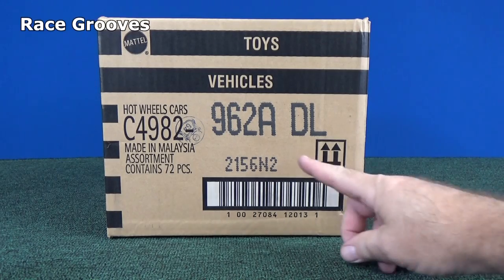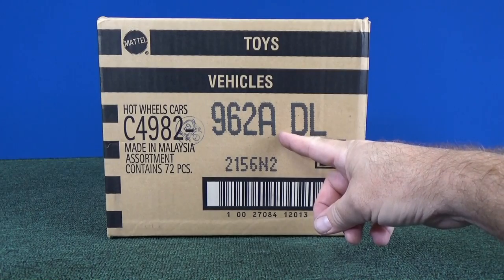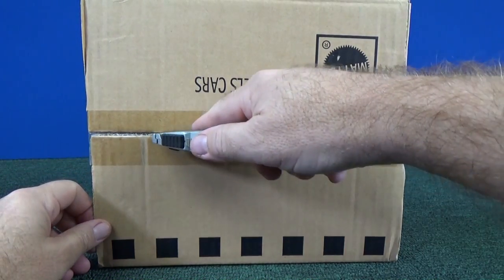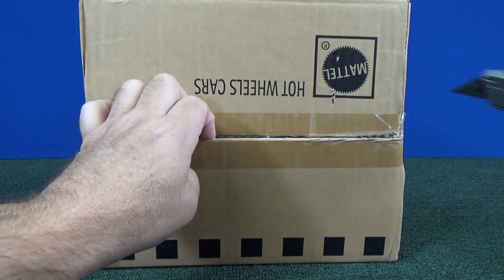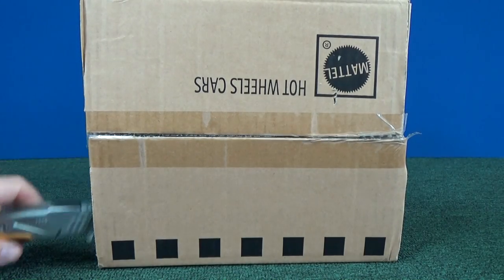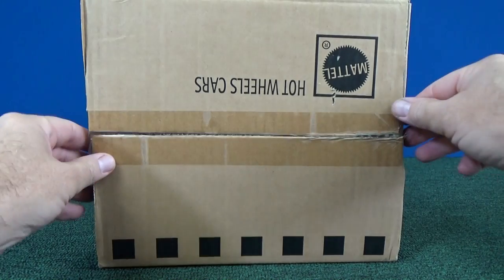Hello, thank you for tuning in to Race Crews. We have an A case — this is the first case of the year. Not the calendar year, but the model year. These are going to be 2017 A case cars, and they've actually already showed up in Target in the USA. Other countries are already up to the C case, and we're a little behind. I don't know how the distribution goes — that's just how it goes.